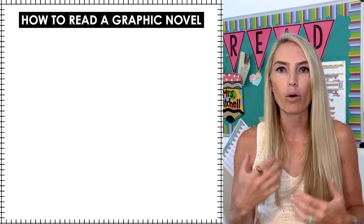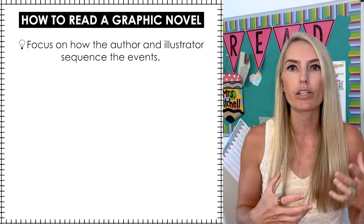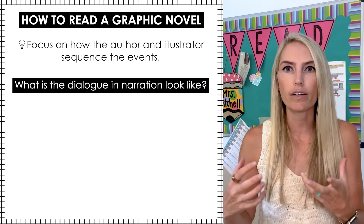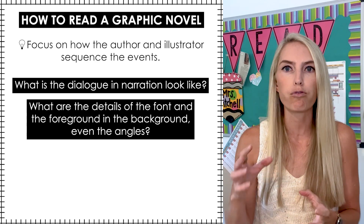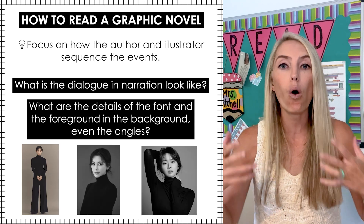Once you have your graphic novels selected, it's critical to teach your students how to read a graphic novel. This is a perfect opportunity for some direct instruction — explain all about panels, focus on how the author and the illustrator sequence the events. What does the dialogue and narration look like? What are the details of the fonts, the foreground, and the background, even the angles, the distances — like long shots, medium shots, close shots — and sound effects. That can sound intimidating, but if you take a step back and spend time to cover these concepts with your students, it's really going to help them get so much more out of the graphic novel experience. For students who might be interested in other types of media, like film, this is so important for harnessing that interest.